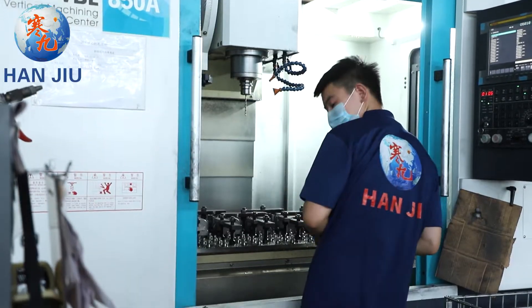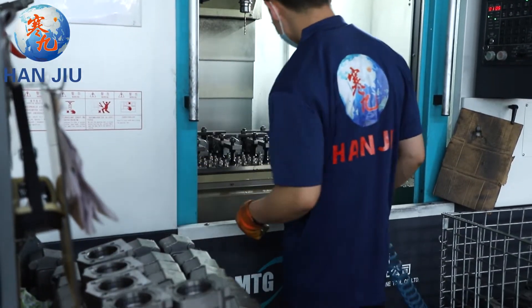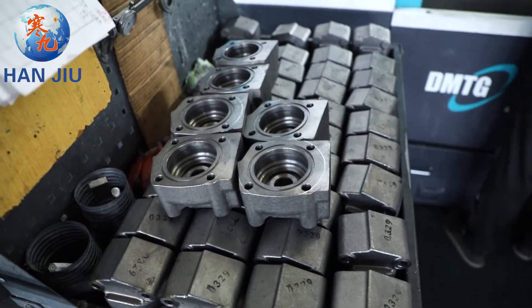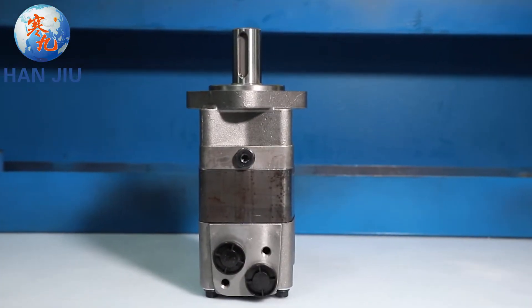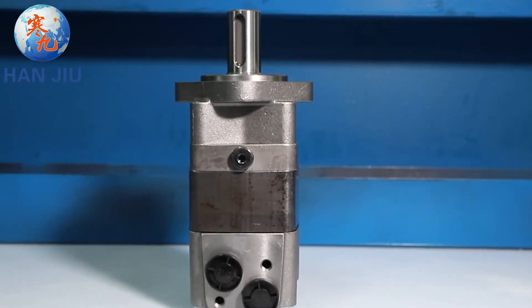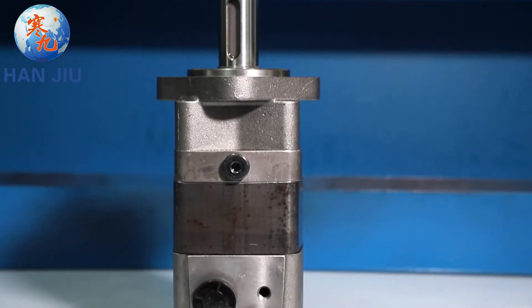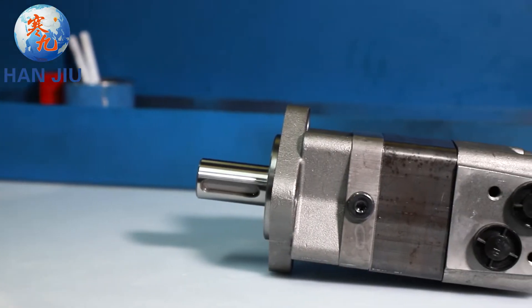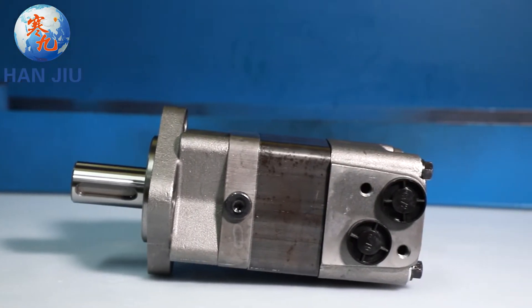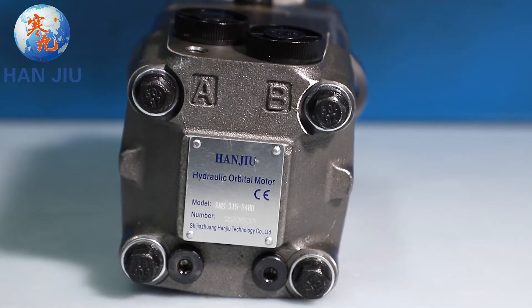The new series motor is suitable for vehicles with greater loads and pressure drop. Hangio focuses on making hydraulic motors suitable for the market needs of each country and strives for perfection in every spare part, so that the smoothness of the parts, the size of the hole, and the angle are all tested with a photometer. Every Hangio product is a fine product.